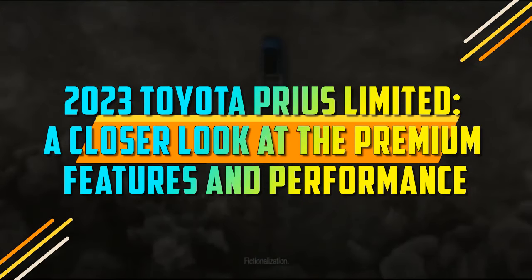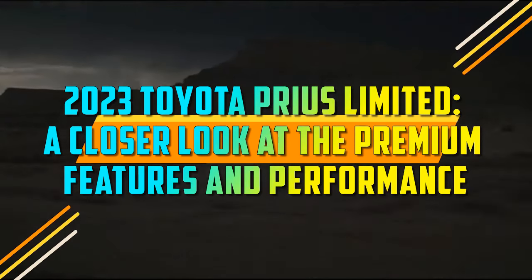2023 Toyota Prius Limited — a closer look at the premium features and performance.